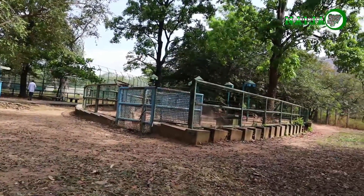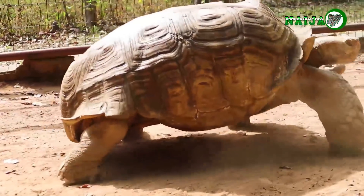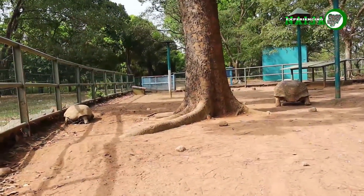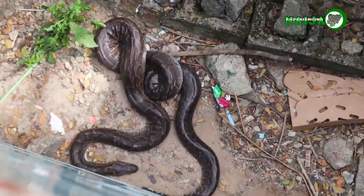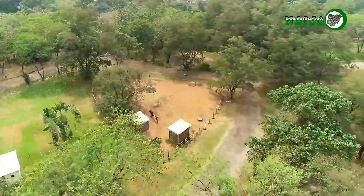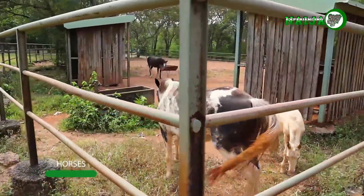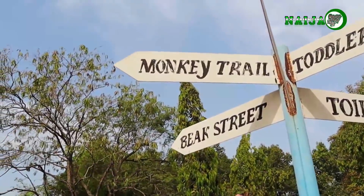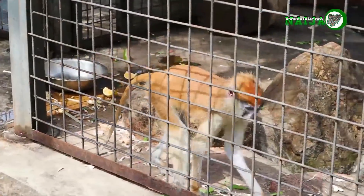Crossing over to the other side of the park, we saw a giant tortoise. The python was the last animal we saw, but before that, on our way, we had stopped to see the donkeys and horses in other enclosures, just by a group of monkey cages that had the patas monkey, also known as the Wadi monkey or Hussar monkey.